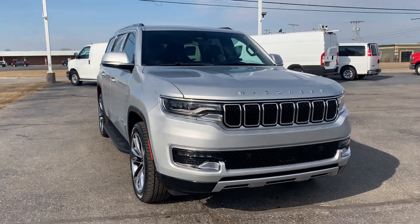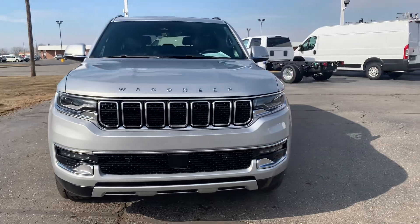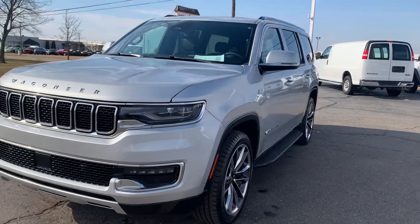Angel here with Terry Henricks Ford. Going to take you on a quick walk around of this 2022 Wagoneer Series 2.